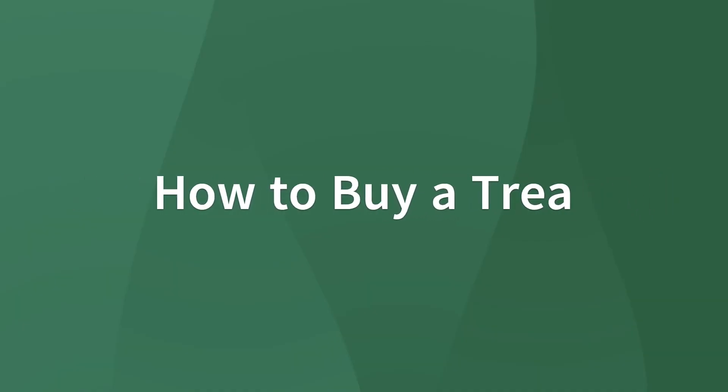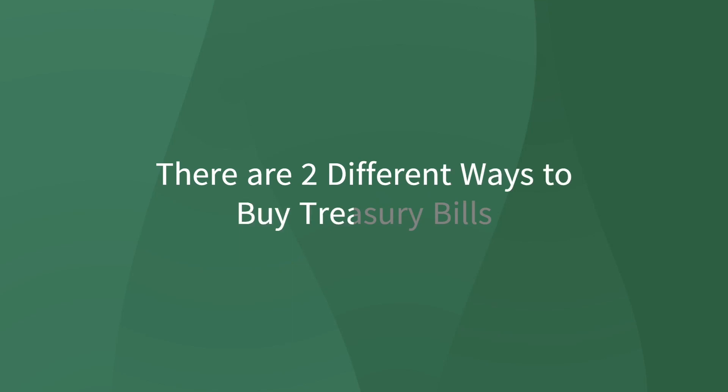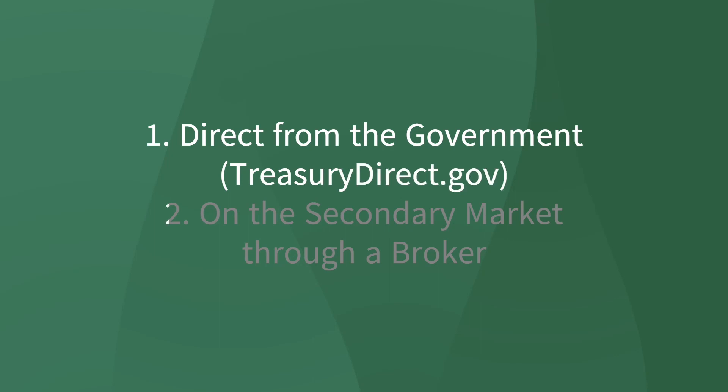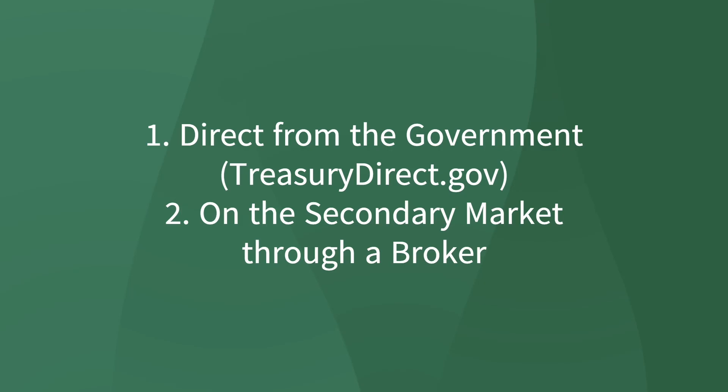T-bills are less than a year for maturity, and the most common time periods are 4 weeks, 8 weeks, 13 weeks, 26 weeks, and 52 weeks. There are two different ways to buy treasury bills: you can either buy straight through the government through their website, treasurydirect.gov, or you can go through the secondary market and buy through a broker, whether through a bank or a licensed broker.